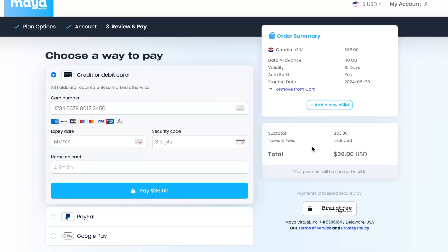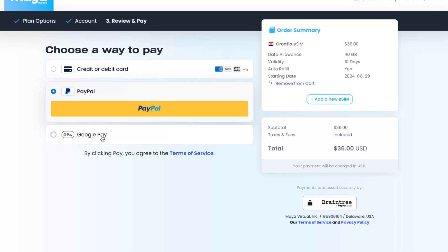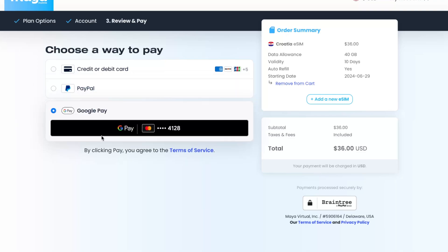As you can see, nothing too hard. You can pay with cards, PayPal, or in my case the easiest way is Google Pay. Then you'll receive your QR code, you can easily activate it, and voilà — your internet is ready to use. Don't forget about the link, and I wish you a very good day. Goodbye!